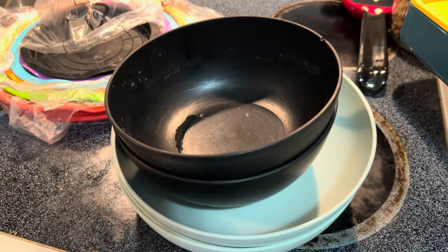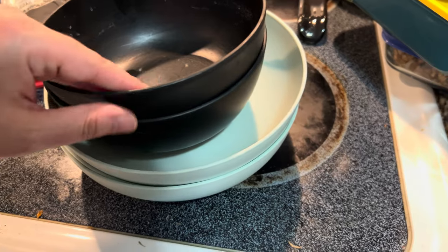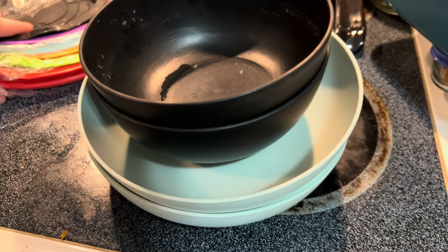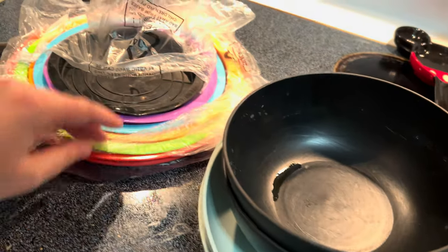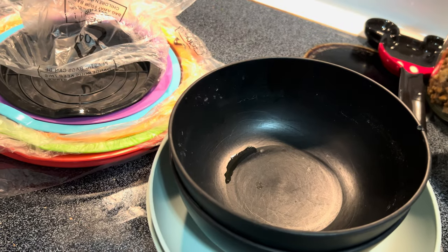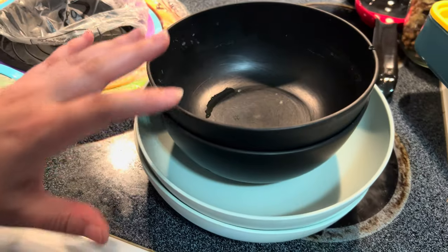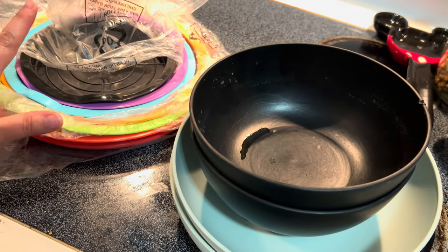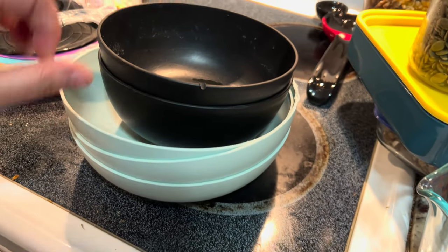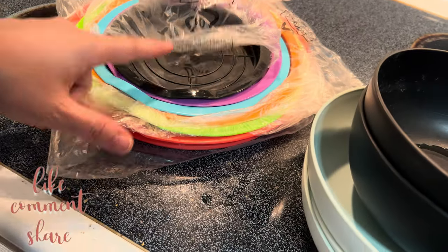The kitchen declutter continues. At last count we were at 18 items for the month. So here's 19, 20, 21, 22. I also have all these lids for stainless steel bowls that I've never used and don't think I ever will — I'm going to be generous and call that one item. I also just realized there are three more bowls here. So that brings us to 24 items for the month.